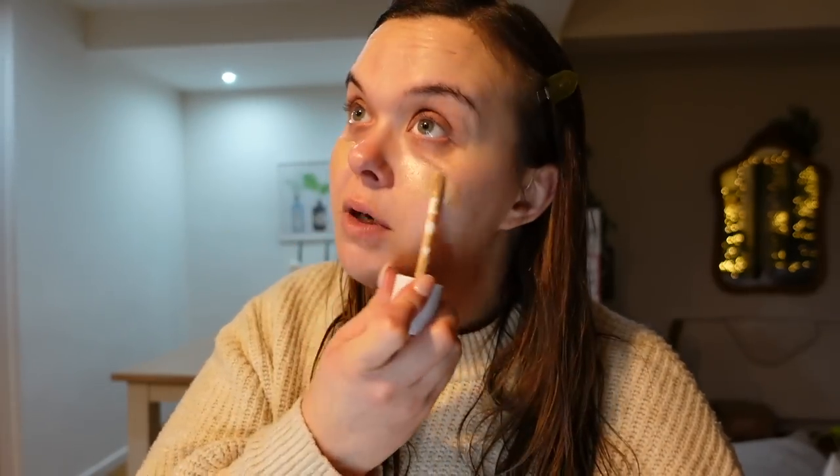Next up I'm going to go in with the Collection Filter Finish, which is a pretty decent dupe for the Charlotte Tilbury Flawless Filter. I've had both but this is cheaper so I'm using this at the moment. I might get the Flawless Filter with some Christmas or birthday money in the new year because I do really like it. Then I'm going to use my Coco Cosmetics marshmallow sponge — I've just wet this and I'm patting that into the skin.